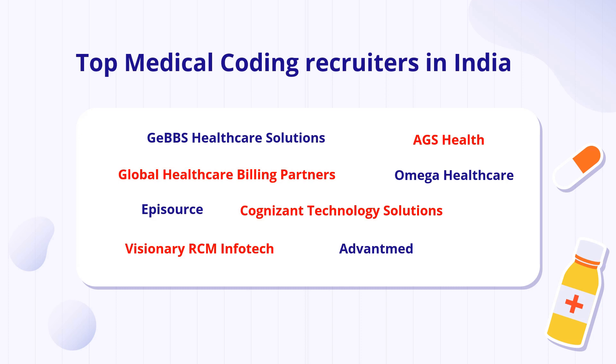The top medical coding recruiters in India include Gebs Healthcare Solutions, AGS Healthcare, Global Healthcare Billing Partners, Omega Healthcare, Cognizant Technologies, Advanced Med, Visionary RCM, and Episource. You can look for vacancies at these companies and apply whether you are a fresher or an experienced candidate.